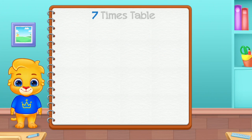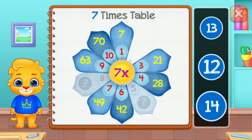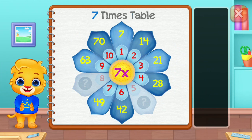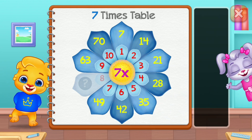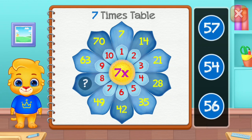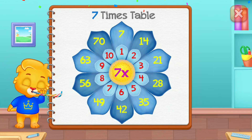Seven times table. Fourteen. Thirty. Good job. Fifty. Eek!